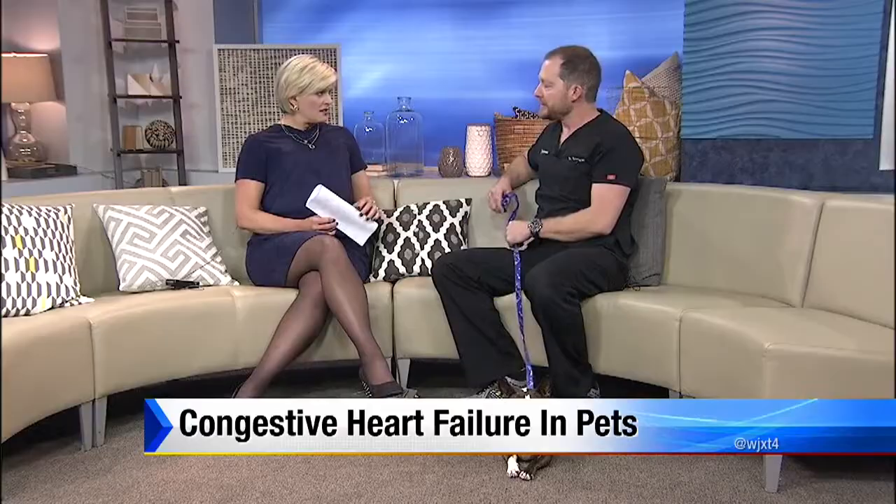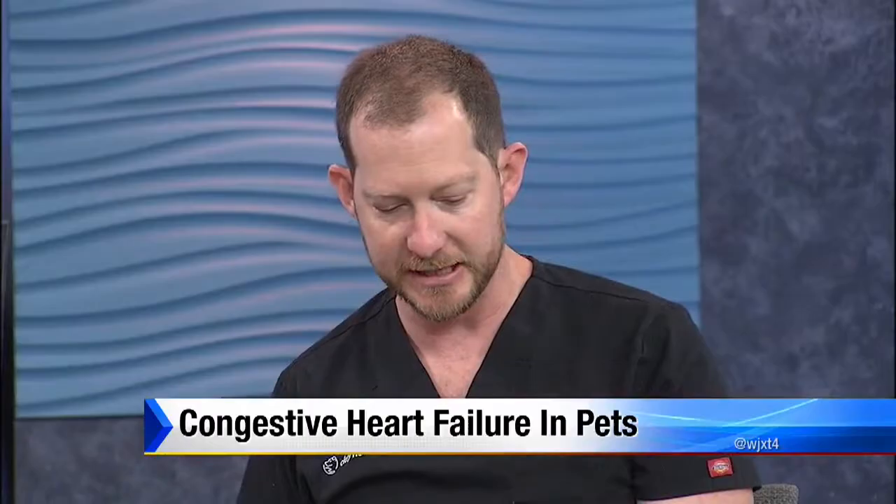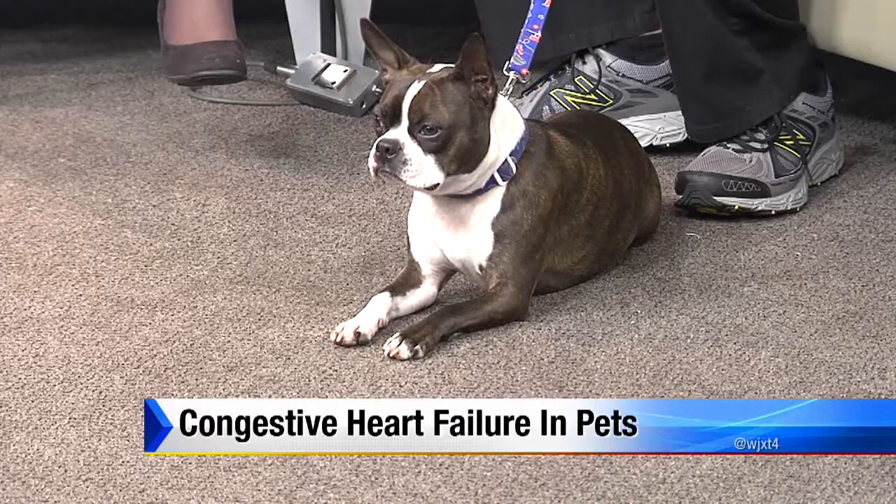Is surgery an option? It depends. If you have certain kinds of atrioventricular blocks, just like humans, you are able to have pacemakers implanted, though not at most facilities. For some congenital heart diseases like valvular problems in young dogs, surgery is an option too. But for your average middle-aged to older dog that develops heart failure, surgery is generally not indicated.